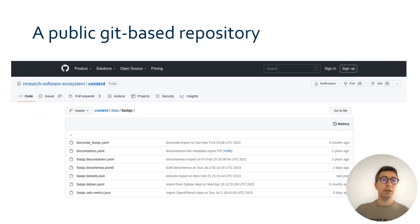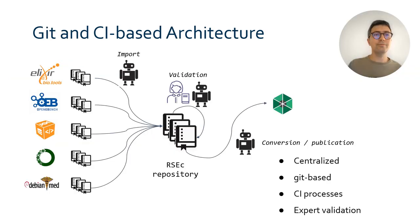In more concrete terms, the ecosystem metadata are stored and available in a public Git repository. Each file represents the metadata about one tool, available in one resource. The screenshot you can see here lists the metadata files for the FastQC tool, maintained in different systems such as BioTools, Debian Med, OpenEBench, BioContainers, and so on. Additional files are also generated based on the imported metadata, such as the Bioschemas JSON-LD file, which can be embedded in the software website. The metadata contained in these repositories is imported automatically from the federated resources using continuous integration mechanisms. Metadata validation and curation tasks are also extensively automated.